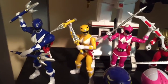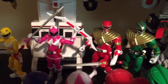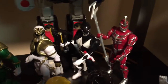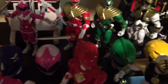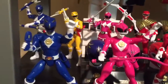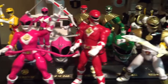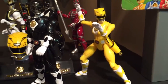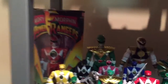In the back row we have the legacy figures: Billy, Trini, Kimberly, armored red Jason, green Tommy, white Tommy, black Zack, and Lord Zed. You can see down there I got the MAAS collection, which is very nice as well. Next we have the movie figures: Billy, Kimberly, Rocky, Tommy, Adam, and Aisha.